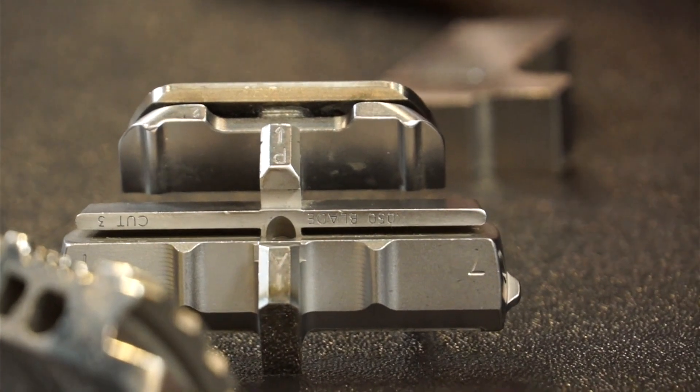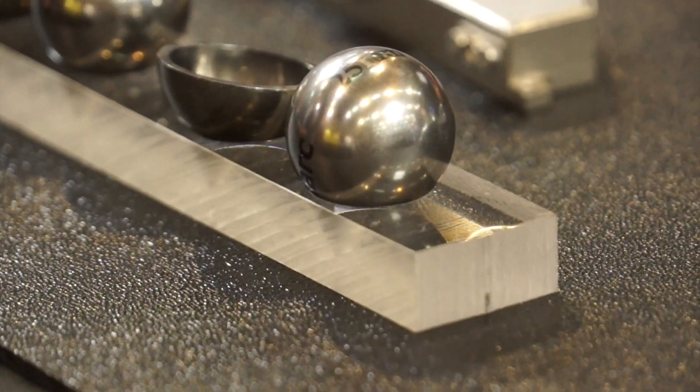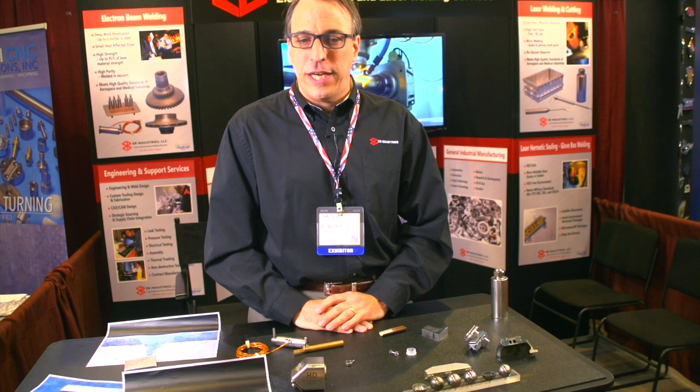Hi, I'm John Delaglio. I work for EB Industries. We are specialists in electron beam welding and laser welding, located in Farmingdale, New York, which is on Long Island just outside of New York City. We've been in business 50 years. We have tons of experience doing this, and I think what really makes us different is we specialize in what we know.